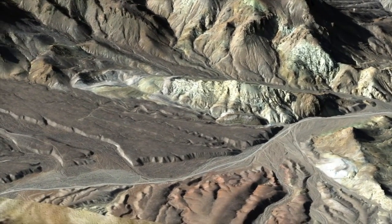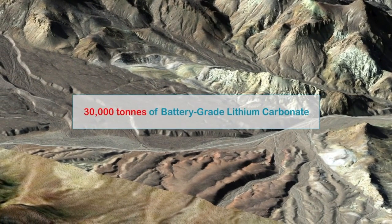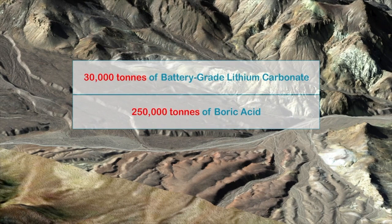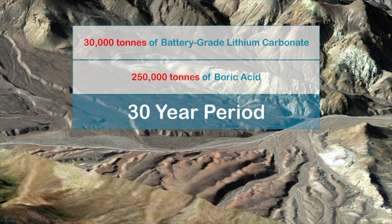Based on the current resource estimate, Rhyolite Ridge can produce up to 30,000 tons of battery-grade lithium carbonate and 250,000 tons of boric acid per year over a 30-year period, making it one of the larger lithium and boron mines globally.